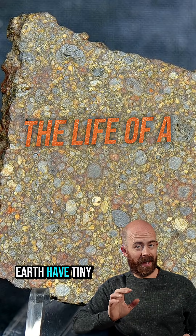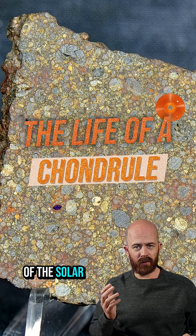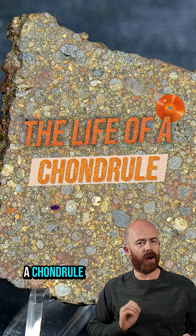Most meteorites that make it to Earth have tiny colorful spheres of minerals in them that are older than the planets of the solar system. Let's talk about the life of a chondrule.